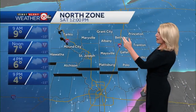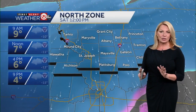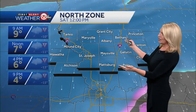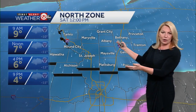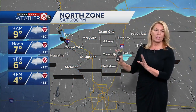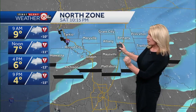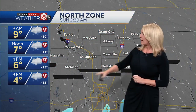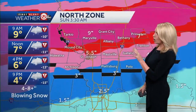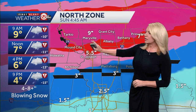Our zone forecast will start with our northern zone. You are the ones that are under a winter storm warning for today, and you see why. This blue — and the darker the blue, the heavier the snow — and you're dealing with that through the early afternoon.